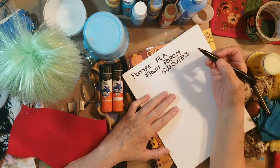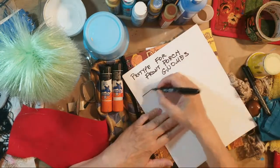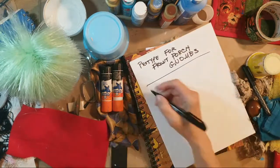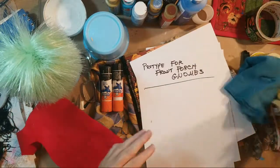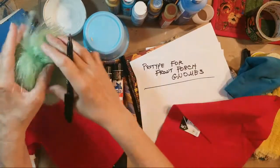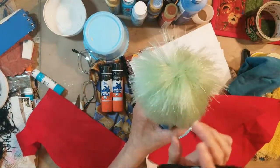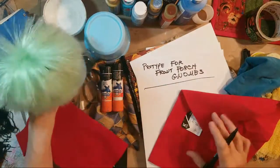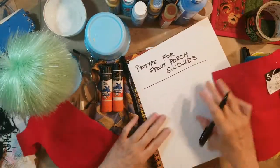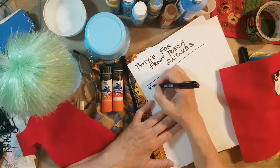So I need to know more about gnomes. I know they traditionally wear red caps, they have big fuzzy beards, a nose, two eyes, and a cone-shaped body. I'm going to write down that I need to research gnomes.